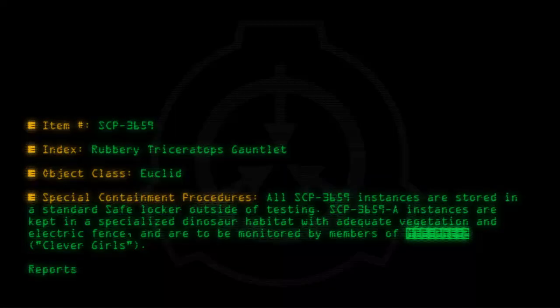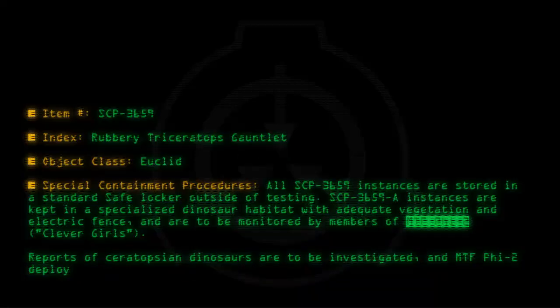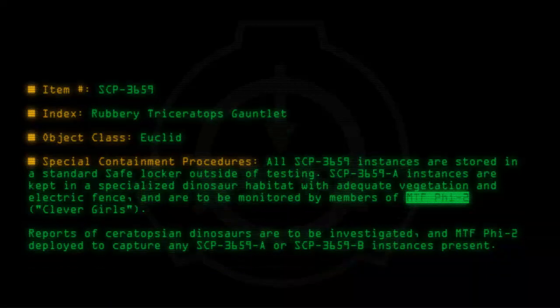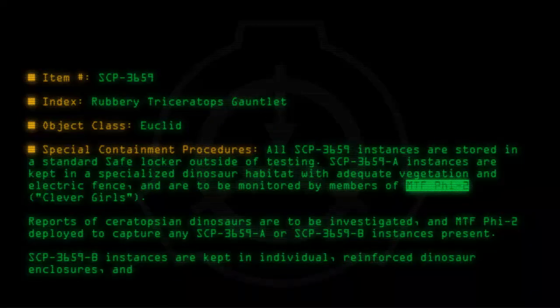Reports of Ceratopsian dinosaurs are to be investigated and MTF-52 deployed to capture any SCP-3659-A or SCP-3659-B instances present. SCP-3659-B instances are kept in individual reinforced dinosaur enclosures and supplied with a live pig once every two days.